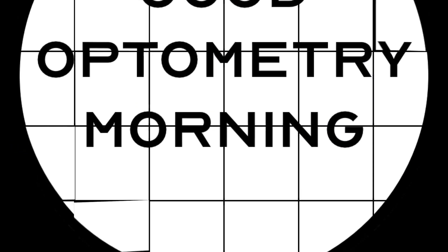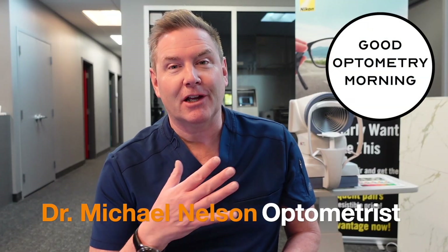There's one side effect from cataract surgery that almost everyone gets and almost no doctor talks about, including me. Hey, good optometry morning. I'm Dr. Michael Nelson, your YouTube eye doctor. Today we are talking about the side effect of dry eye as it relates to cataract surgery. We're going to talk about why it occurs, what you need to do about it, and how do you know if you have it.